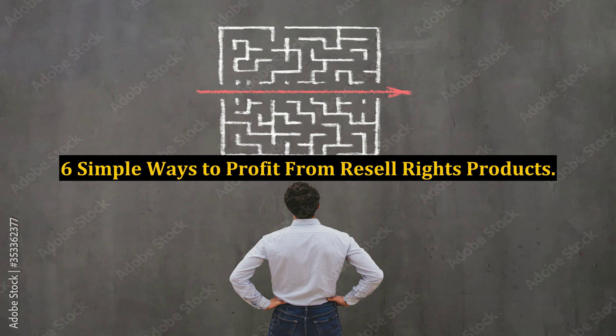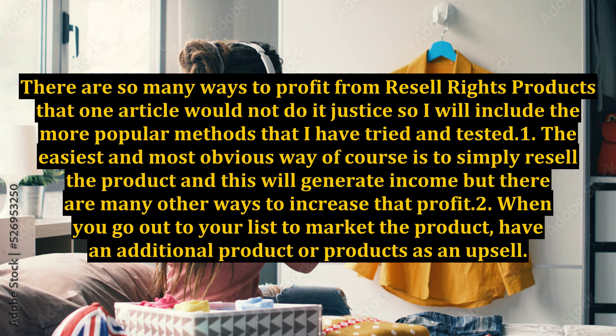6 Simple Ways to Profit from Resell Rights Products. There are so many ways to profit from resell rights products that one article would not do it justice, so I will include the more popular methods that I have tried and tested.